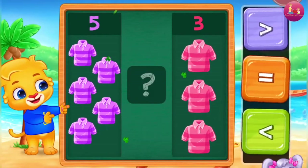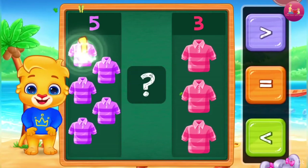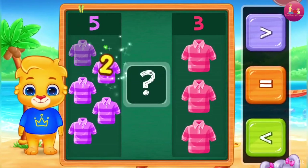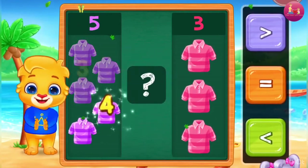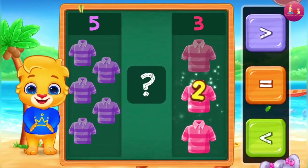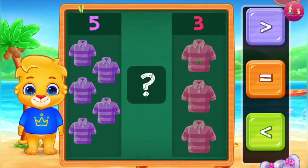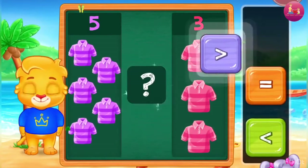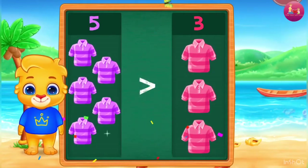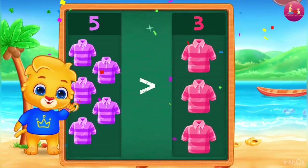Compare the numbers. 1, 2, 3, 4, 5. 2, 3. Greater than — 5 is greater than 3.